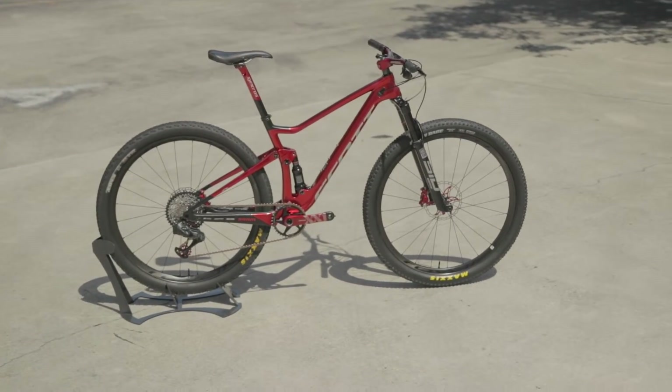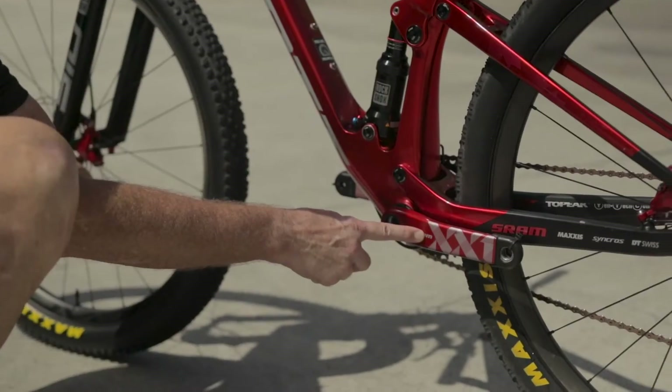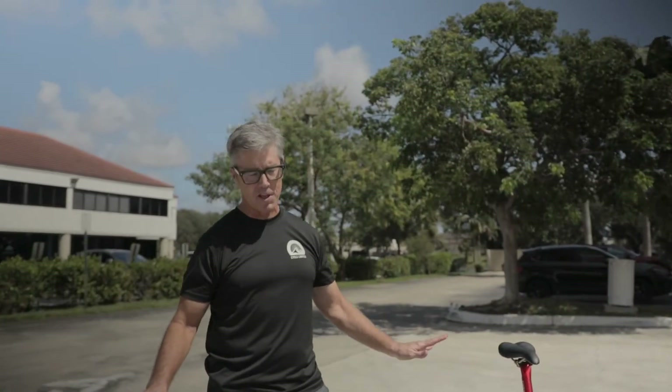It has the frame, stem, and handlebar, brake set, cranks, and seat post. Everything's red candy apple. At 21.7 pounds, this is a cross-country racing, full suspension, carbon fiber racing machine.